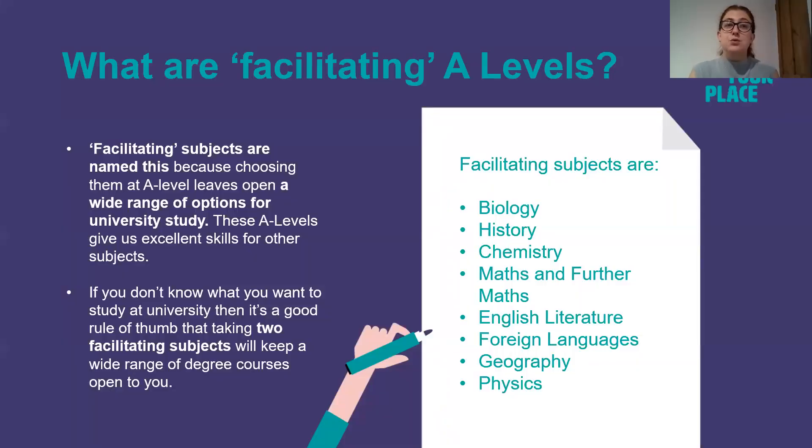Facilitating A Levels, or facilitating subjects, are named this because choosing them at A Level leaves open a wide range of options for university study. These A Levels give excellent skills for other subjects. If you don't know what you want to study at university then it's a good rule of thumb to take at least two facilitating subjects, and this will keep a wide range of degree courses open to you.